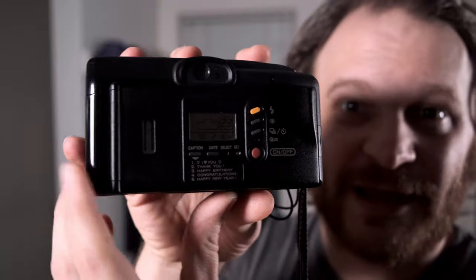That one neat feature is on the bottom — you can get all these different messages embossed onto your photos: I heart you, thank you, happy birthday, congratulations, happy new year. So I'm excited to try this camera with these settings. It's also got your zoom in, zoom out, a viewfinder, and one other neat feature: a little remote built right in so you can set it on a tripod, walk over to your friends, and — happy new year — click the button and take a selfie with everyone.